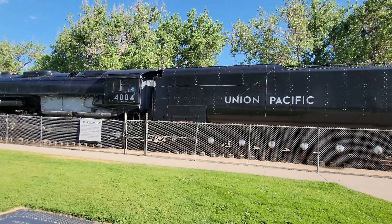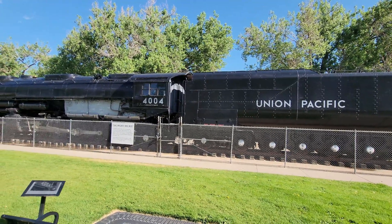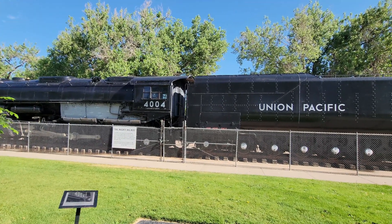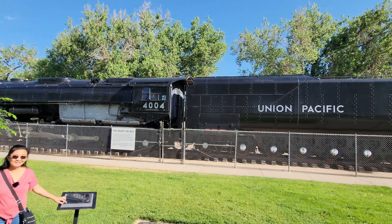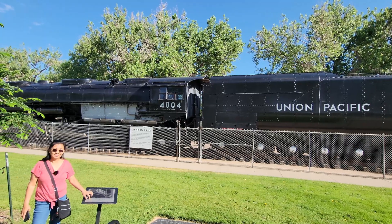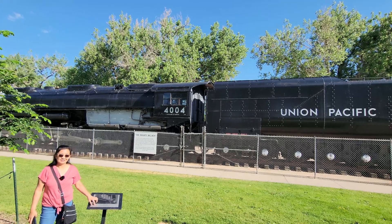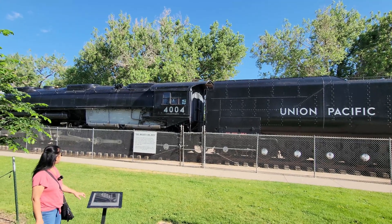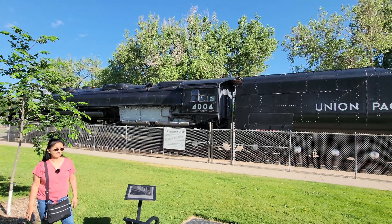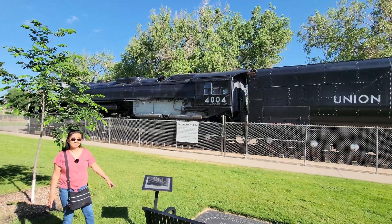The mighty Big Boy, the 4004, is one of eight surviving examples of the world's largest steam locomotives. The Union Pacific Railroad had 25 of these Goliaths built at a cost of over a quarter of a million dollars each. The 4004 ran primarily between Cheyenne and Ogden, Utah. It was retired from service on October 31, 1958, having run 440,545 miles, and placed on this site June 28, 1963.